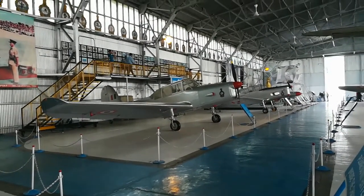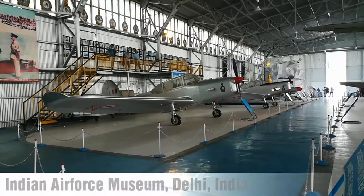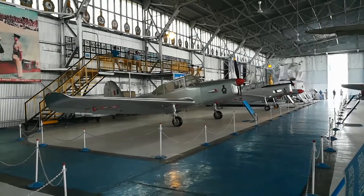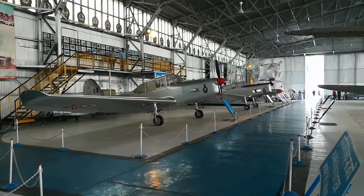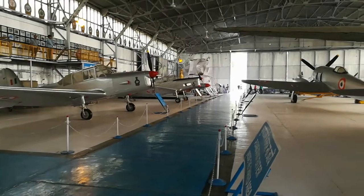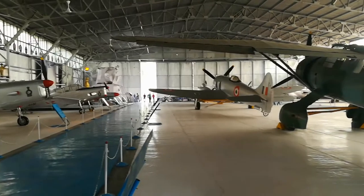We are standing in one of the indoor exhibit areas of the Air Force Museum Delhi. This is located in the Delhi Cantonment Palam area. You can easily find it on Google Maps. It is a fascinating display of aeroplanes and information related to the Indian Air Force.